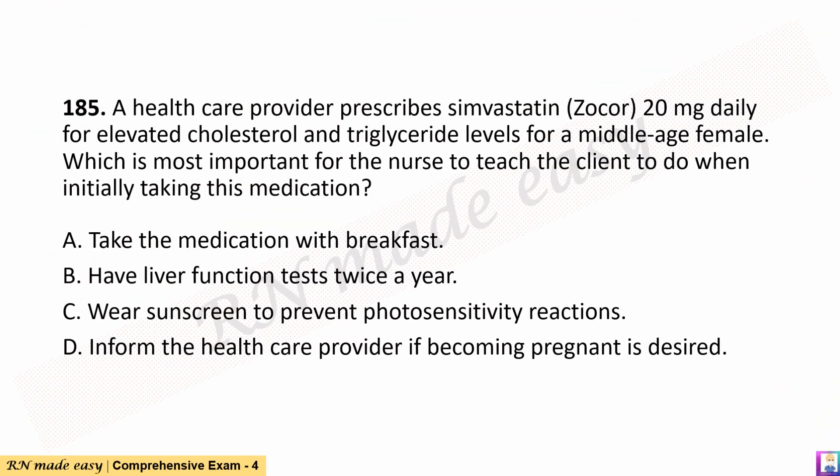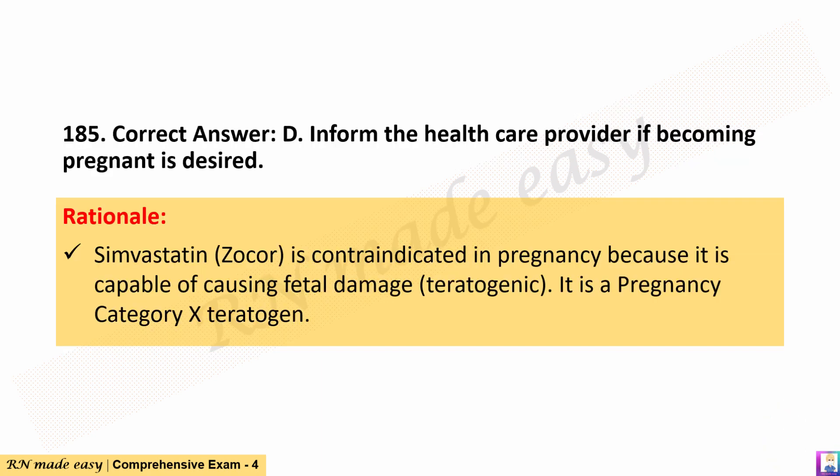Question 185. A health care provider prescribes simvastatin (Zocor) 20 mg daily for elevated cholesterol and triglyceride levels for a middle-aged female. Which is most important for the nurse to teach the client to do when initially taking this medication? A. Take the medication with breakfast. B. Have liver function tests twice a year. C. Wear sunscreen to prevent photosensitivity reactions. D. Inform the health care provider if becoming pregnant is desired. The correct answer is D. Rationale: Simvastatin (Zocor) is contraindicated in pregnancy because it is capable of causing fetal damage (teratogenic). It is a pregnancy category X teratogen.